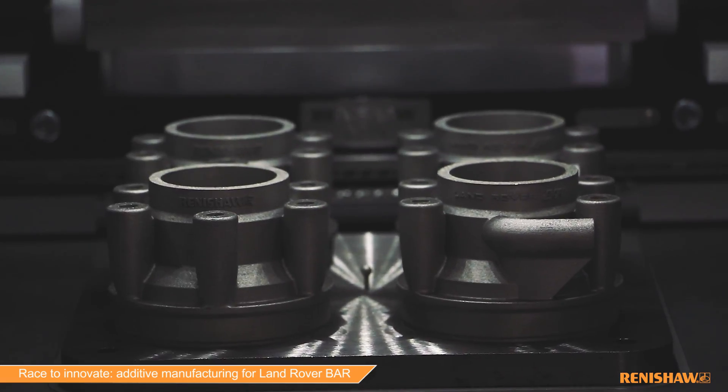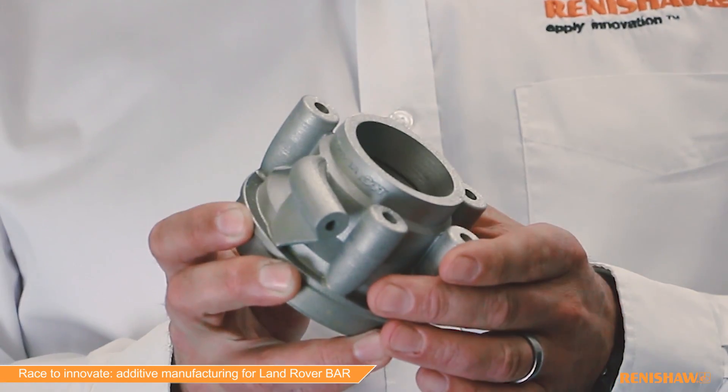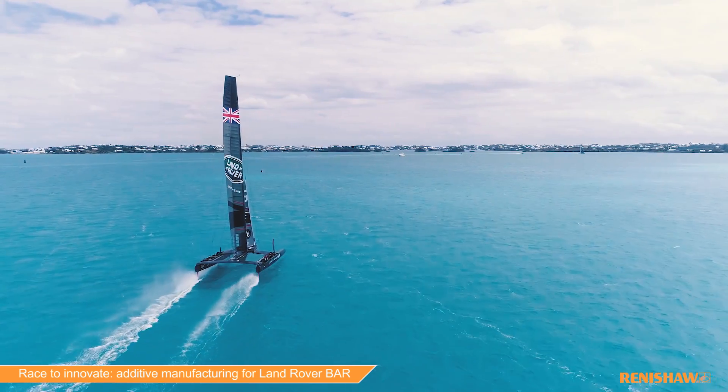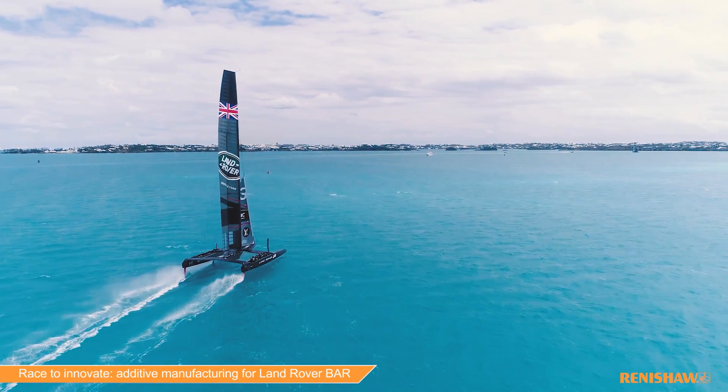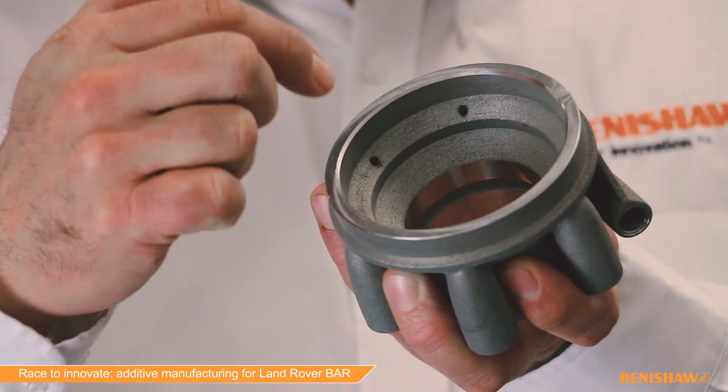This is a hydraulic manifold used to take hydraulic fluid from one part of the boat and deliver it to another part of the boat. When it does that, it's very important that the component is efficient in delivering the fluid into the correct place. What's really interesting is when you look inside this part, we have multiple little fluid passageways here.